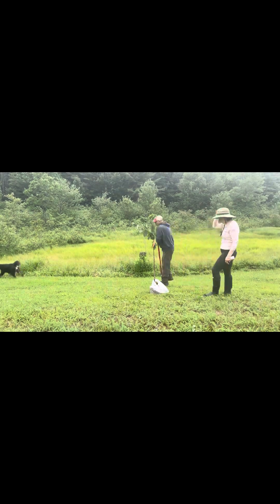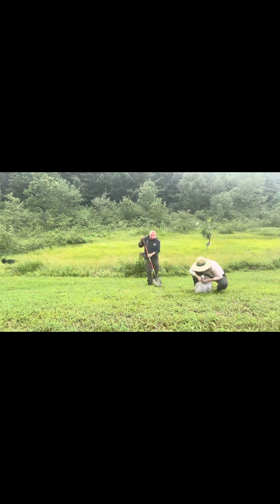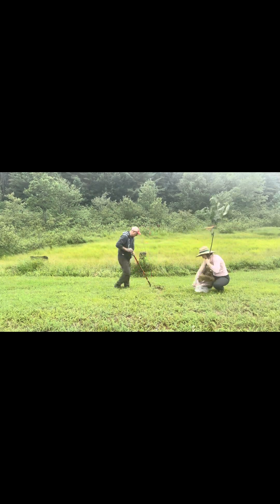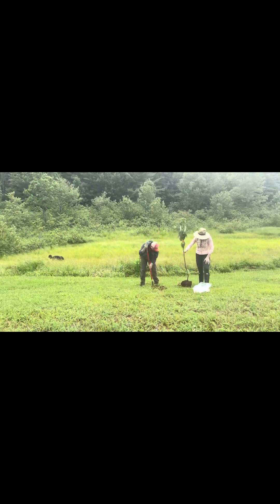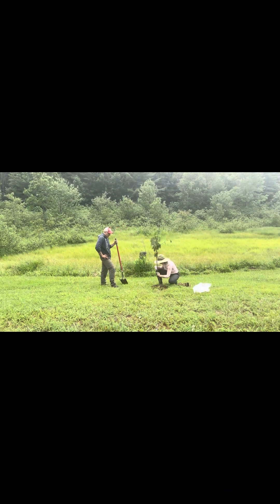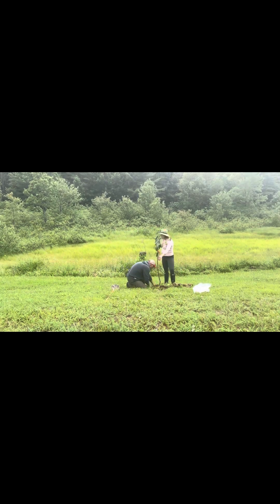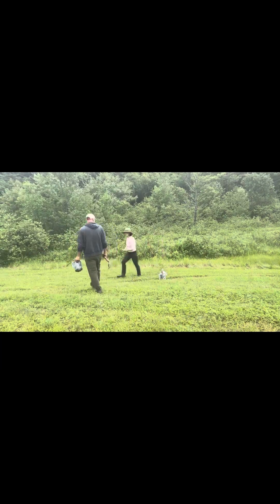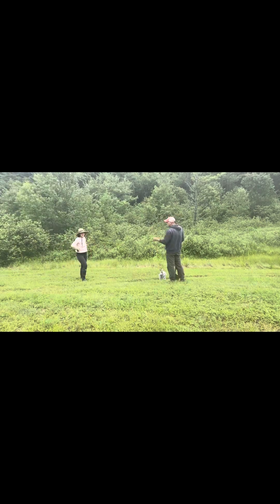Behind us is a lower lying swampy area. We get a lot of punks in there and a lot of swamp grass and swamp plants. We have a waterfall feeding that area and two streams that leave. And behind us are the Adirondack Mountains. We are planting here so that we know it's in great soil and near the pollinating apple trees, and to make it easier for my husband when he cuts the lawn with the tractor.